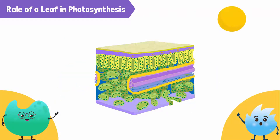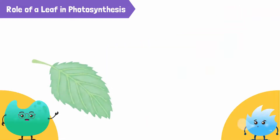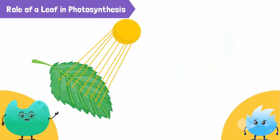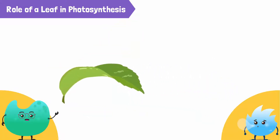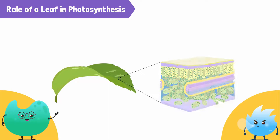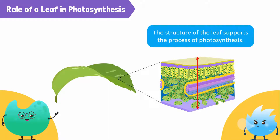So, you now know that the sunlight needed for photosynthesis comes through the upper surface of the leaf. The water comes from the xylem in the middle, and the carbon dioxide comes from the lower surface of the leaf. The leaf is flat, so it can absorb lots of sunlight. It's thin, therefore all the materials for photosynthesis can reach the inner cells easily. So, the structure of the leaf from the very top to the very bottom supports the process of photosynthesis.